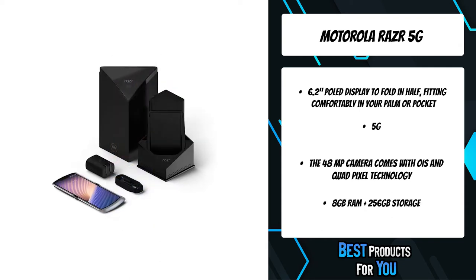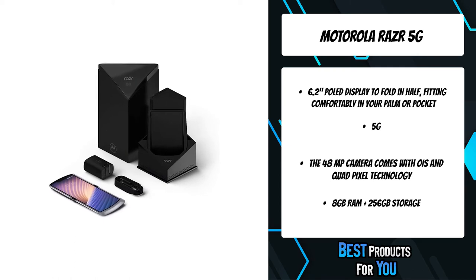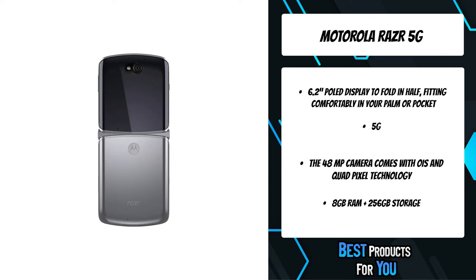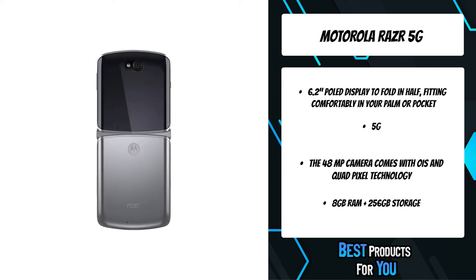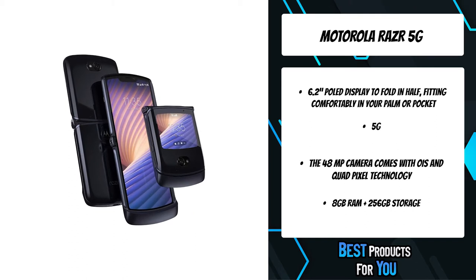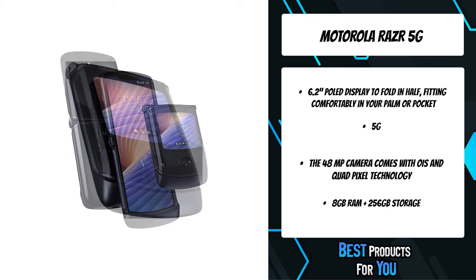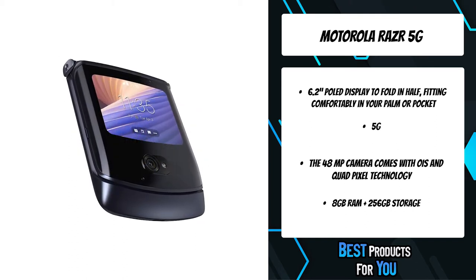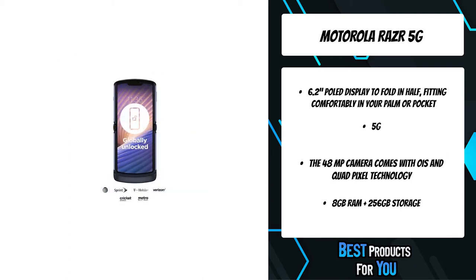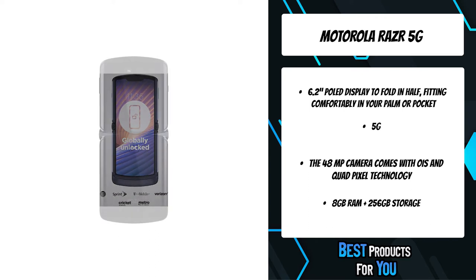Natural navigation lets you easily view notifications and access apps and shortcuts with a swipe. Capture sharper, more vibrant photos with the 48MP main camera that uses OIS and quad pixel technology to deliver 4x better low-light sensitivity. The Razr comes loaded with 8GB of RAM and 256GB of storage, so you can download your favorite movies in minutes.